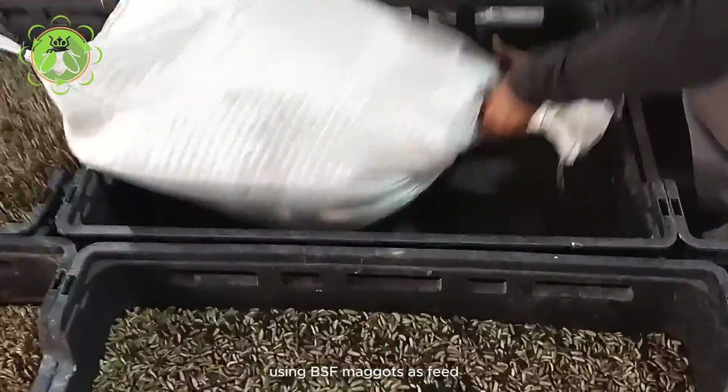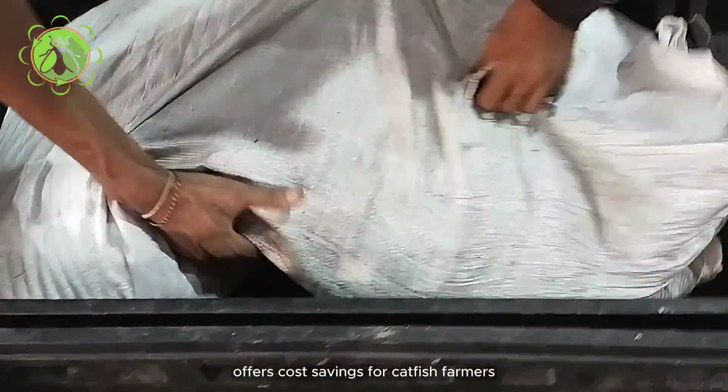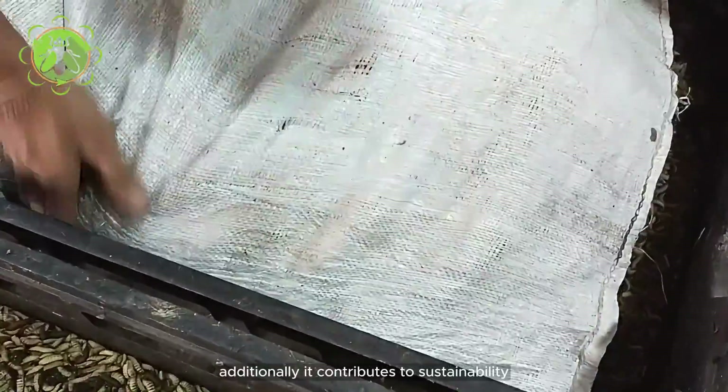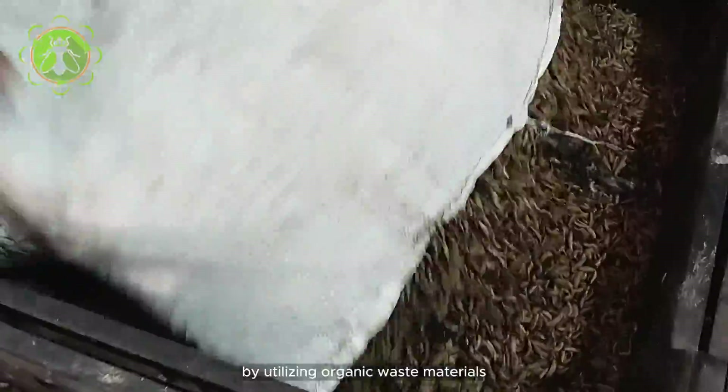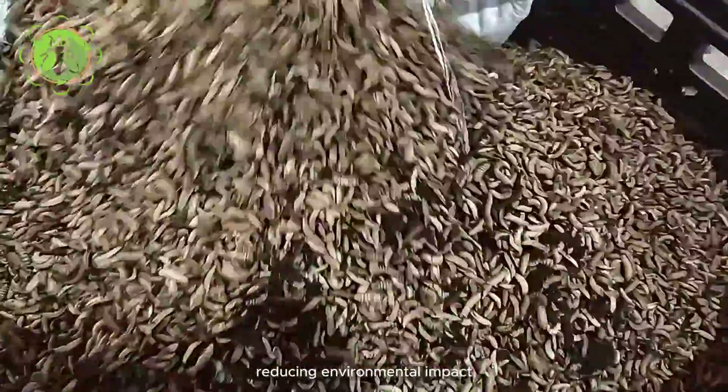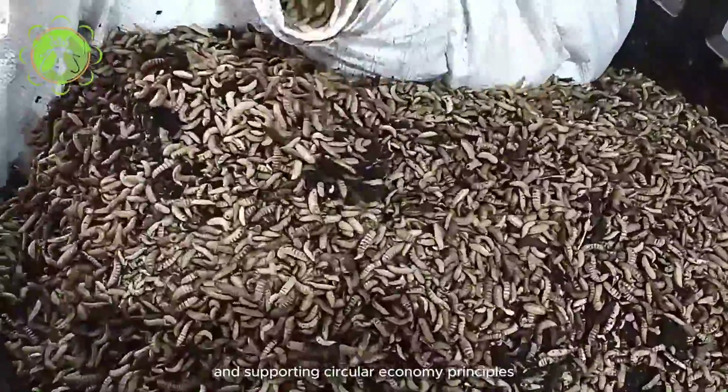Using BSF maggots as feed offers cost savings for catfish farmers compared to traditional feeds. Additionally, it contributes to sustainability by utilizing organic waste materials, reducing environmental impact, and supporting circular economy principles.